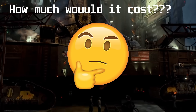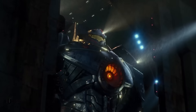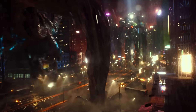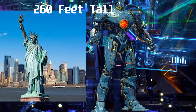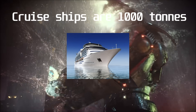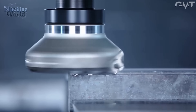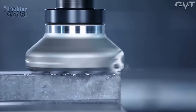Grab your calculators and get ready for some serious sticker shock. First things first: the body. Let's use the iconic Gypsy Danger as our model. According to the official specs, Gypsy stands 260 feet tall — just shy of the Statue of Liberty — and weighs in at 1,980 tons. Now, in the movie they say it's a solid iron hull, but let's be real, that's not going to cut it against a Category 5 kaiju. Iron rusts, it's brittle, and it's just not strong enough.